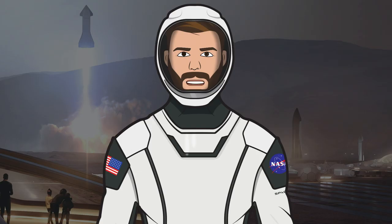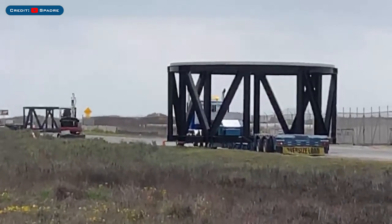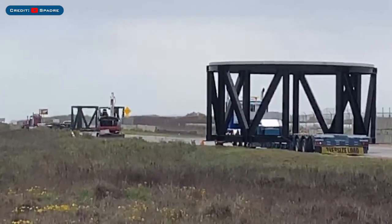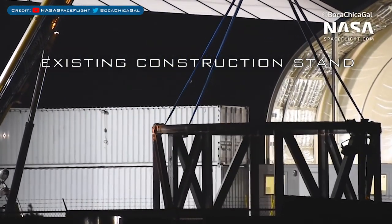We're going to begin with some new arrivals in Boca Chica. These test stands arrived at the launch pad last week, but I don't believe these are for testing. These stands that have just arrived look very similar to what is used to construct and/or move Starship parts in the yard.